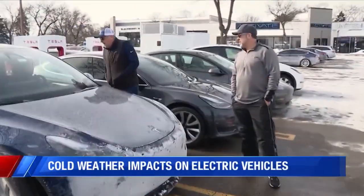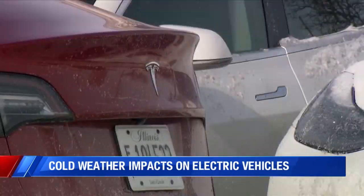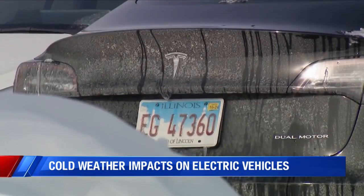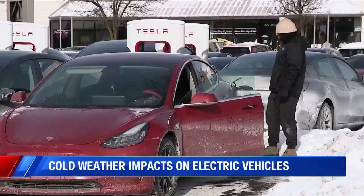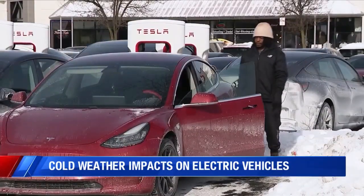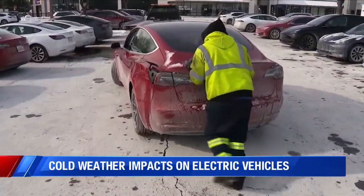Just like your cell phone seems to die faster in extreme temperatures, AAA says when it's very hot or very cold, like it has been recently, EV batteries tend to run short too. Just driving in 20-degree weather, they saw a 12% decrease in driving range. And when driving in that same 20-degree weather with the heat or AC on in your EV, researchers saw a 41% drop in driving range. So what that means is instead of getting 100 miles out of a charge, they would probably get something closer to about 59 miles.